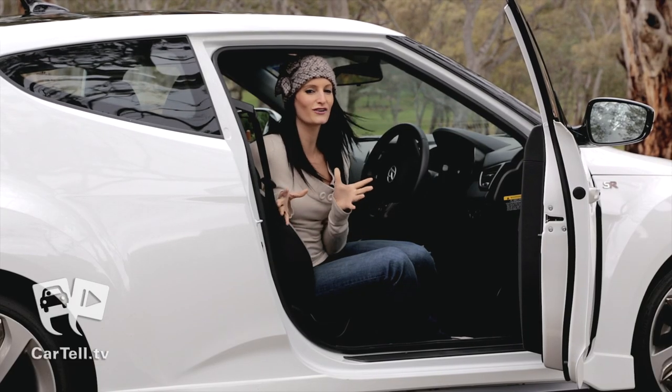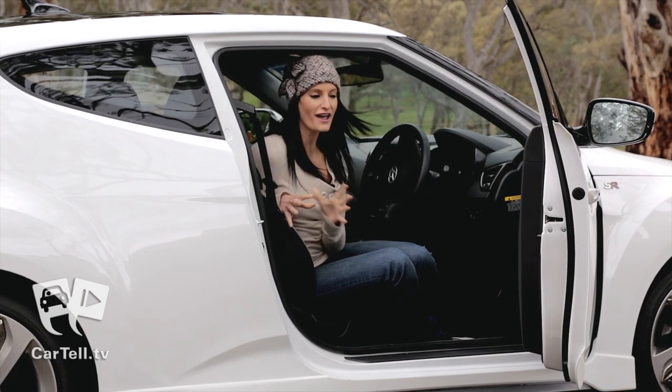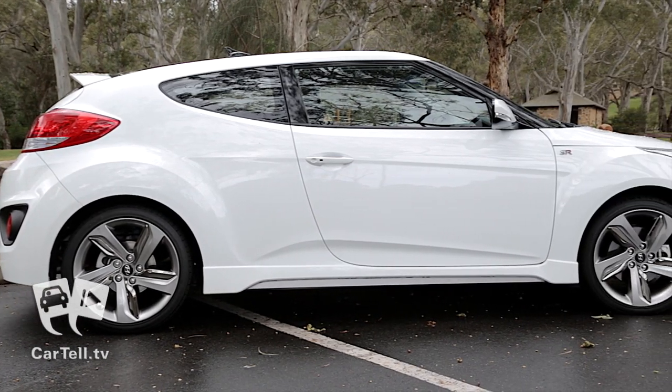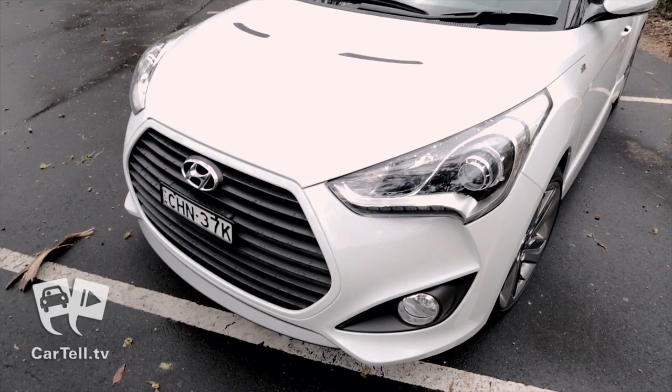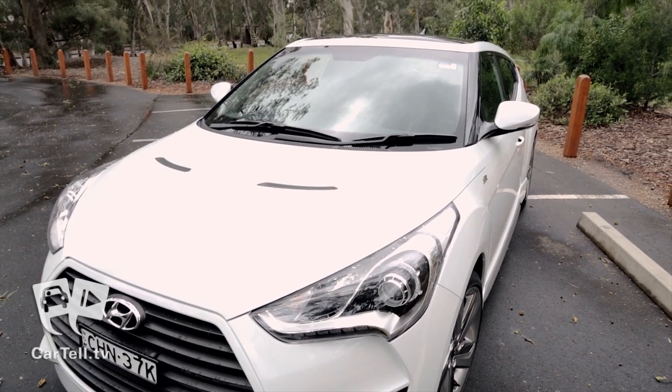Now to the price. It starts at only $32,000, which is still very reasonable for everything that this Veloster Turbo has to offer. While there are other sports cars in a similar price range, they do not offer the power of the Turbo, or half the features the Veloster SR Turbo has.